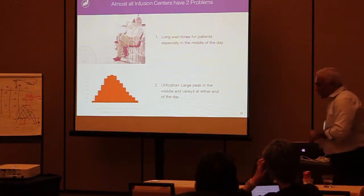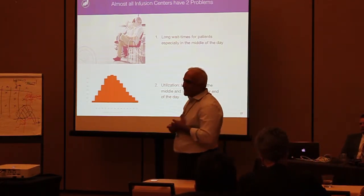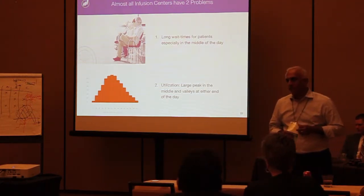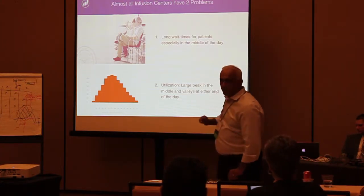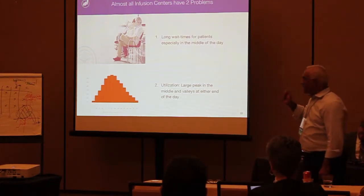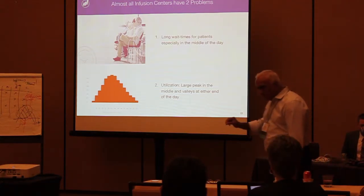So, infusion. Over the last 12 to 16 weeks, we have talked to over 100 infusion centers. We're batting 100 for 100. Every one of them has these two problems: patients wait in the middle of the day, and the utilization curve looks like a triangle. Everybody has it.